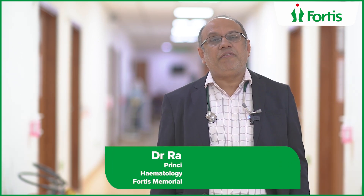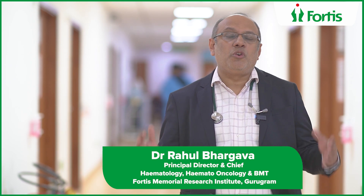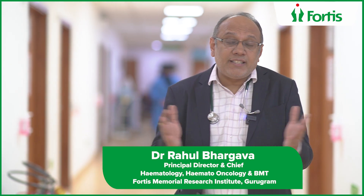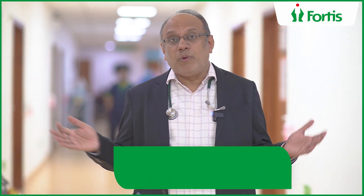Bone marrow transplant can be curative for thalassemia, sickle cell, immunodeficiencies, neuroblastomas, blood cancers, multiple myeloma, and aplastic anemia, with various success rates ranging from 60 to 80-90% in today's world.